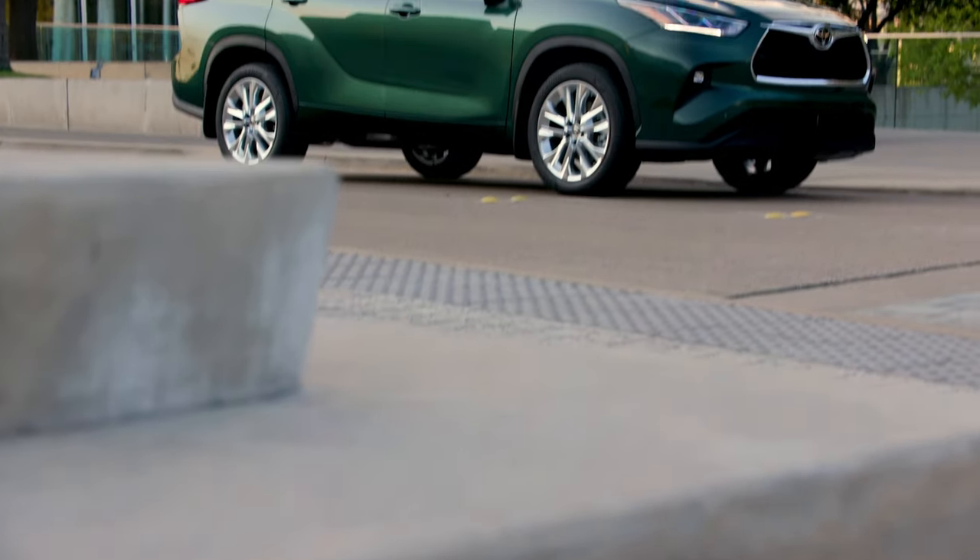Today we're going to be talking about the fourth generation Toyota Highlander. Before we start, this specific car is listed for sale on our website, privateauto.com — a self-service platform that removes the middleman and uses proprietary banking technology so buyers and sellers can safely close the deal anytime, anyplace.